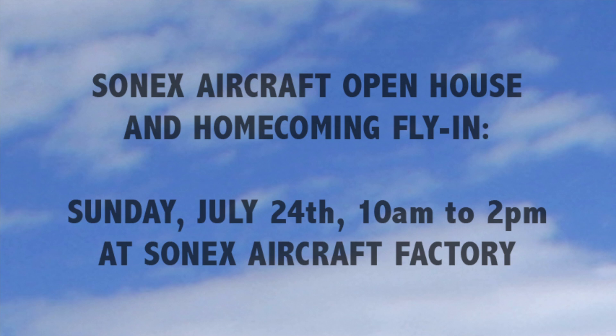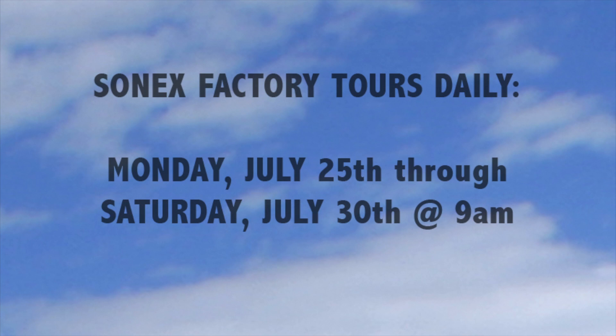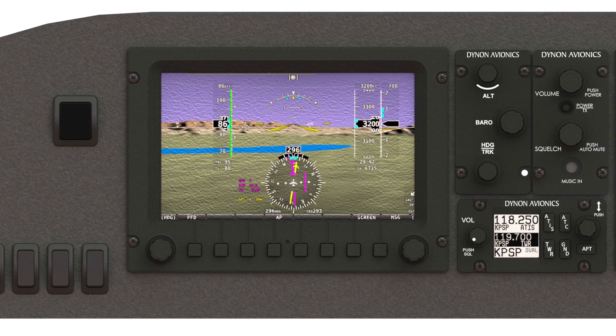Both aircraft will be available for viewing during our open house event on Sunday, July 24th, from 10 a.m. to 2 p.m. at the Sonex Factory, and Sonex Factory tours are held daily at 9 a.m.